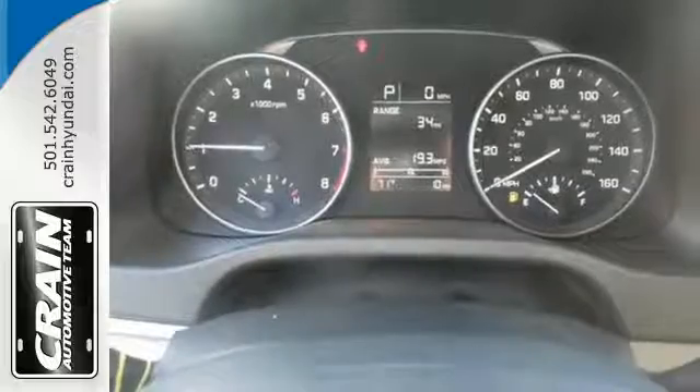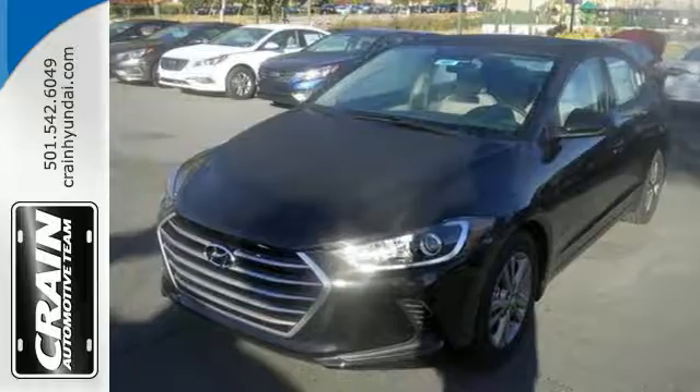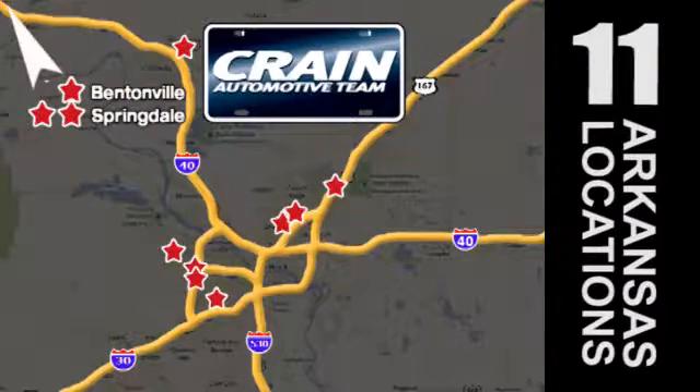Life keeps getting better. Upgrade your drive too. Now is the time to drive this Elantra. Visit us anytime at CrainTeam.com — Crain's got them. CrainTeam.com.